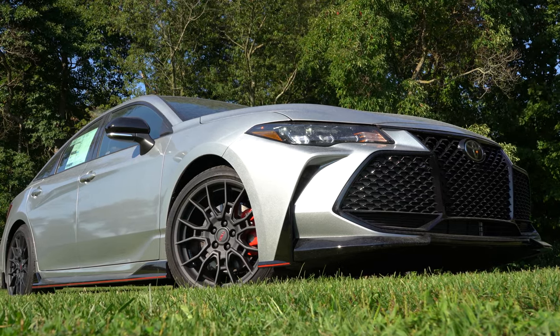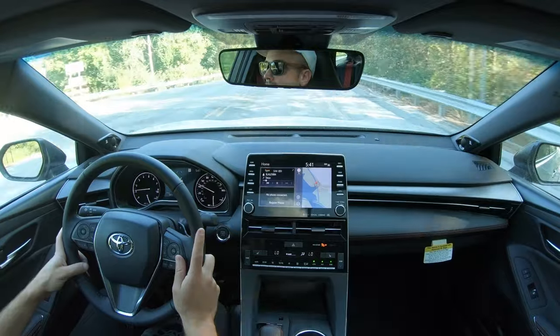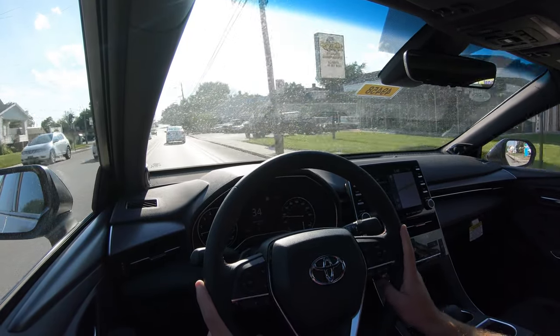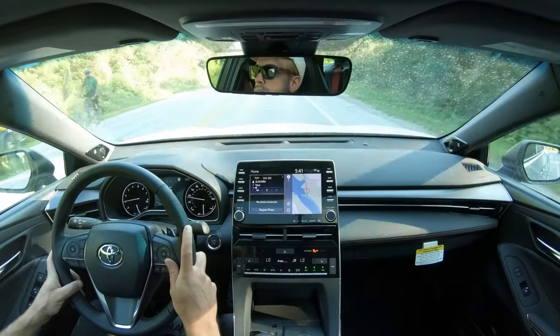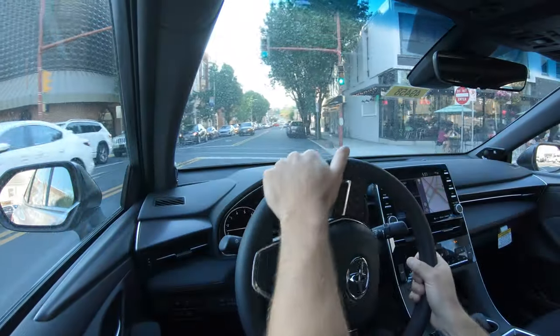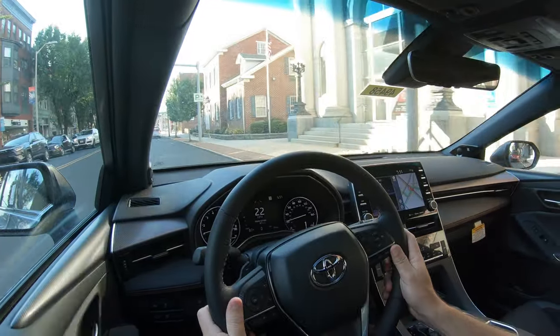In addition, there are 10% stiffer springs in the front, 15% stiffer in the back, stiffer anti-roll bars, revised non-adaptive dampers, and beefed-up underbody braces. A lot of work went into making this a better handling vehicle. Despite all those aggressive handling characteristics, ride quality is still very acceptable — no issues there, even coming from a lowered Mustang with larger wheels. Steering feel in Sport mode is quite nice, with a noticeable difference compared to the other two modes.